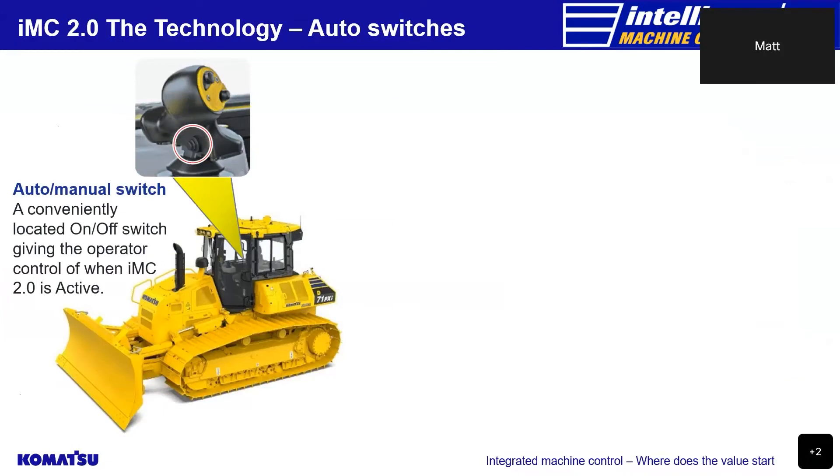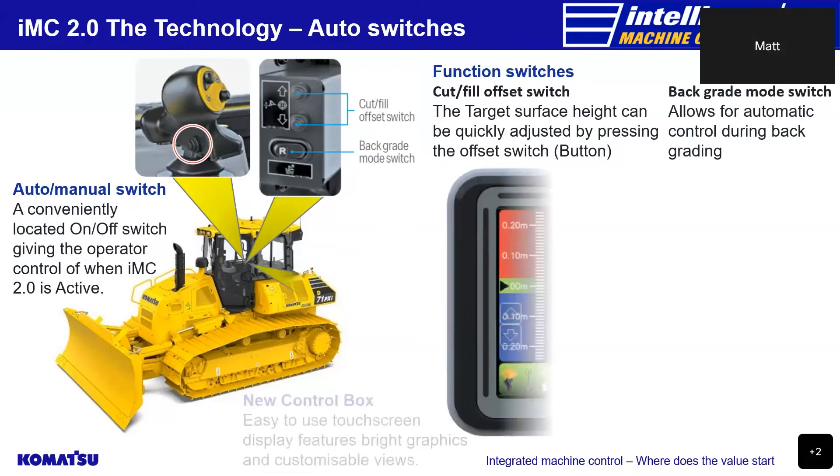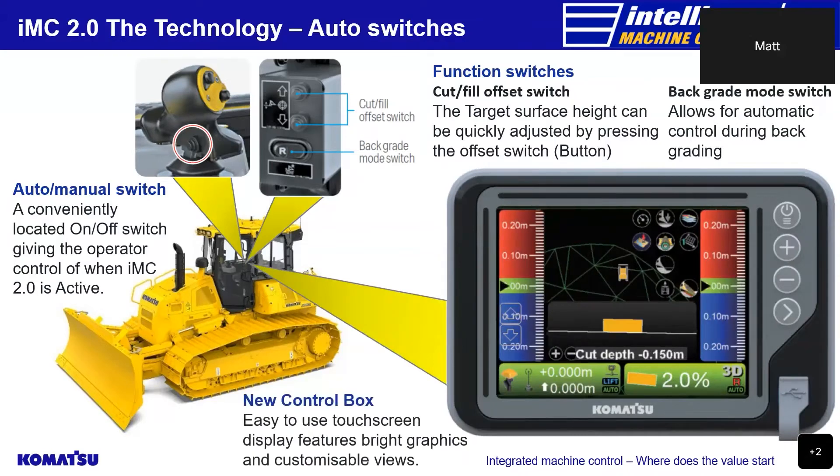All of Komatsu's IMC bulldozers have the auto and manual switch located at the front of the work equipment lever, allowing the operator quick access to the auto function at any time. Cut, fill, offset switches are conveniently located just to the right of the work equipment lever, giving the operator the ability to adjust the target surface height without having to touch the control box. On the same panel is the industry-first backgrade mode switch, which allows for automatic control during backgrading — perfect for removing deep track plate marks during final trim applications. The easy-to-use touchscreen display features bright graphics and customisable views with a mount that allows the viewing angle to be adjusted to the operator's preference.